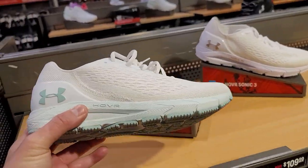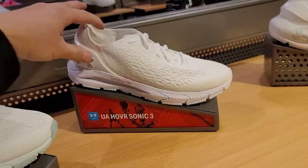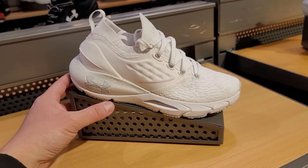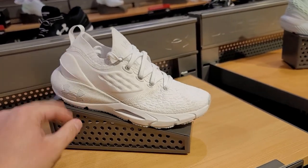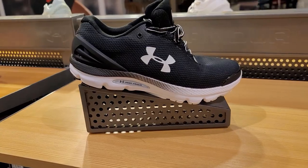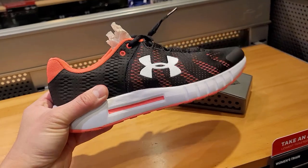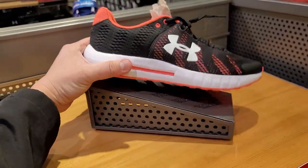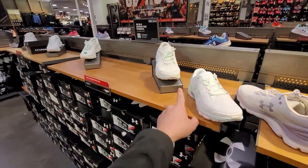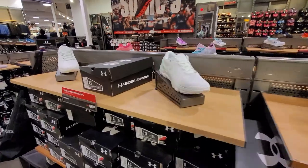Checking out the women's section — got the Hover Sonic Threes for $110 in different colorways, the Phantom Twos at $150, Charged Geminis pretty much the same lineup as men's. Micro G Pursuits going for $60 with 20% off — looks like one of their budget lines. And honestly it looks like the same thing across multiple displays.